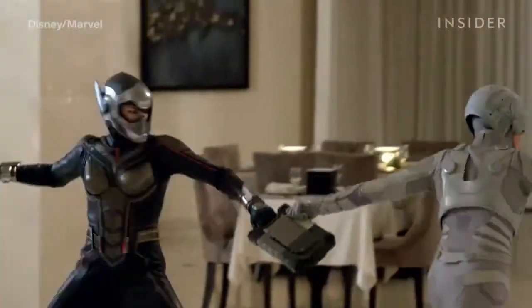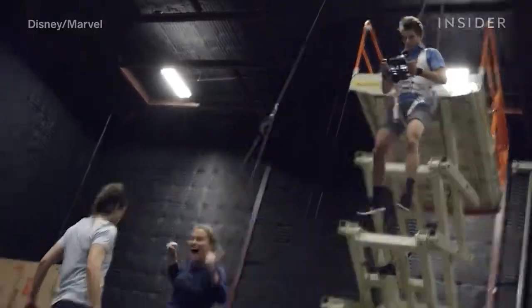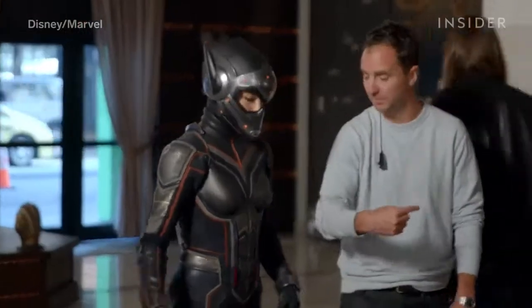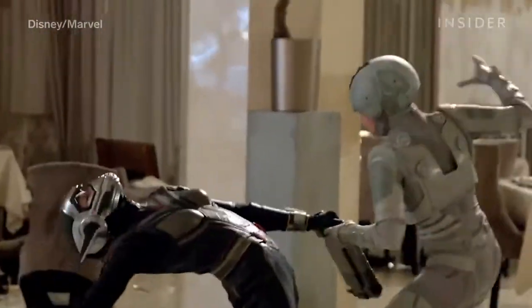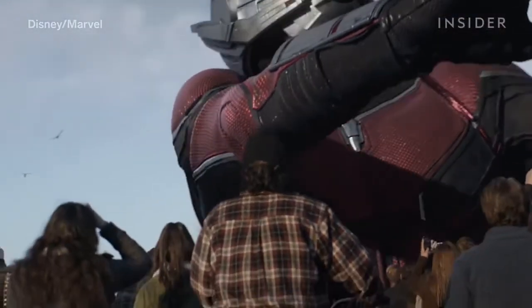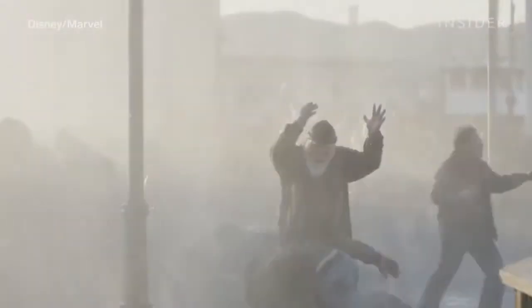In Ant-Man and the Wasp, Scott Lang fought alongside Hope Van Dyne, aka the Wasp, who made a big impression early on during a fight sequence in a restaurant. The stunt team went through four to five weeks of intense training for it, and Evangeline Lilly worked with them to tweak the character's moves to fit the actress's own movements — for example, adding a lot of S-curves into her fighting style. Giant Man was created with CGI, but for the part where he collapses into the water, they had sprinklers on set to actually splash onlookers.